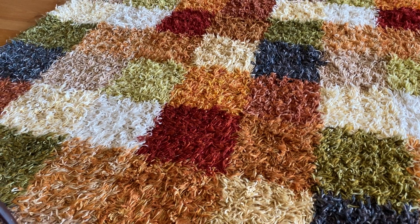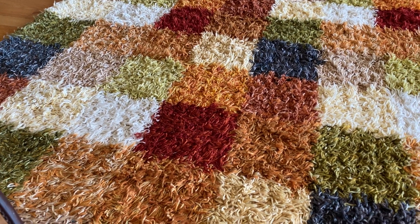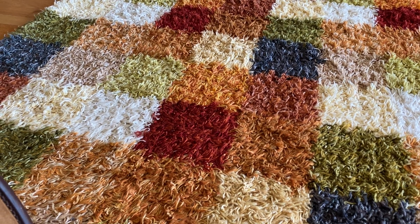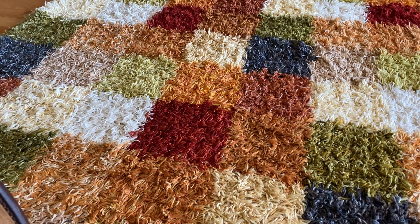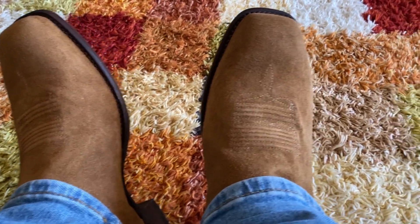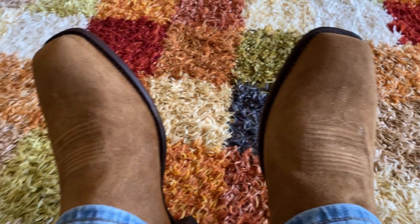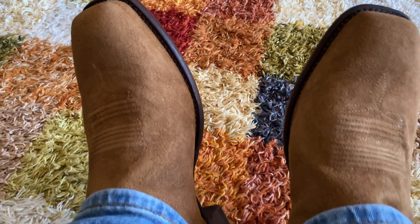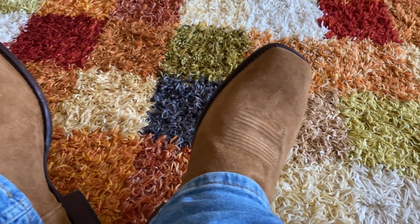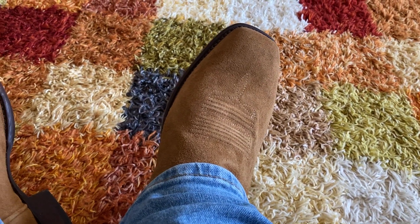Hey everybody. I know I've been away for a while, but I just wanted to show you guys the latest boot acquisition here. These are Atkova — I think it's the Dalton. They're just on sale; I think they are still on sale on their website.